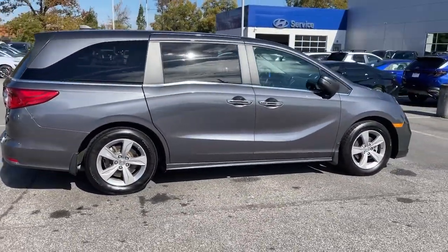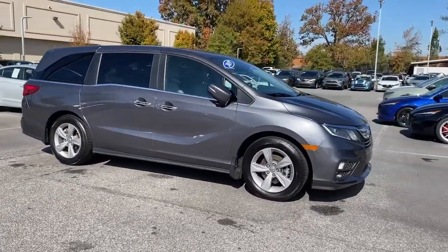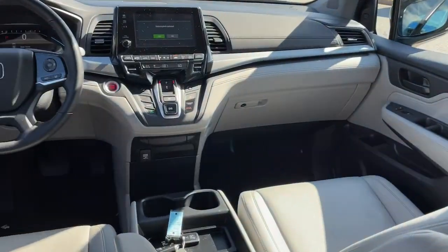The following are some of this vehicle's highlighted options: Sun/Moonroof, Keyless Entry, Backup Camera, Power Lift Gate, Power Passenger Seat, Satellite Radio, Adaptive Cruise Control, Heated Mirrors, Keyless.